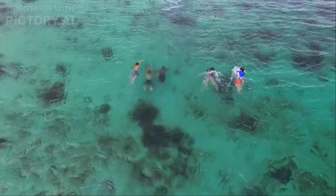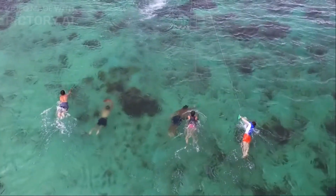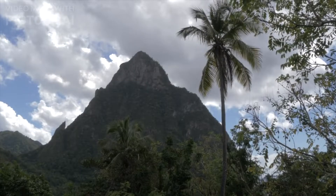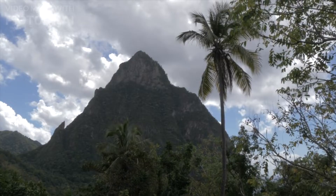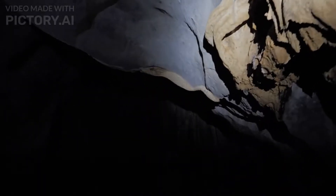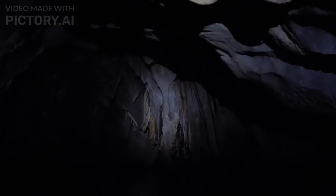The Great Barrier Reef, spanning over 2,300 kilometers, is a living masterpiece composed of thousands of individual reefs and coral caves. It is a UNESCO World Heritage Site and the largest coral reef system on the planet. This breathtaking natural wonder is a testament to the wonders of the underwater world, and it attracts millions of visitors each year.